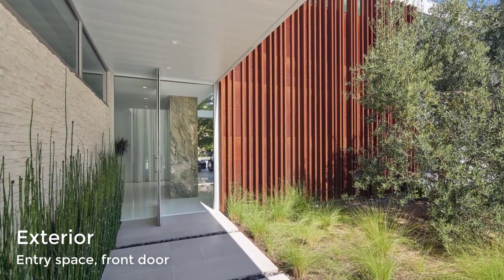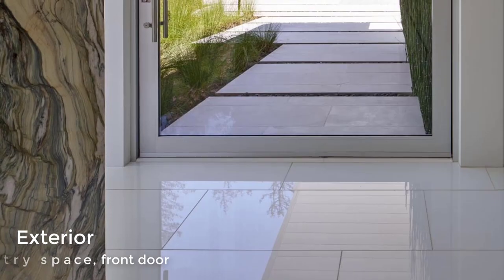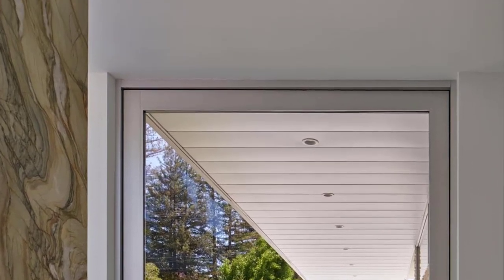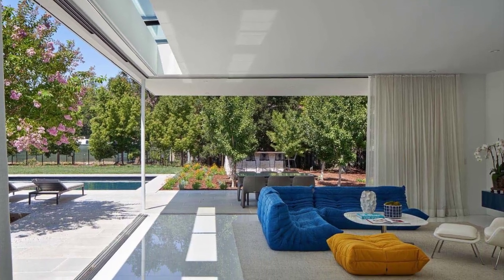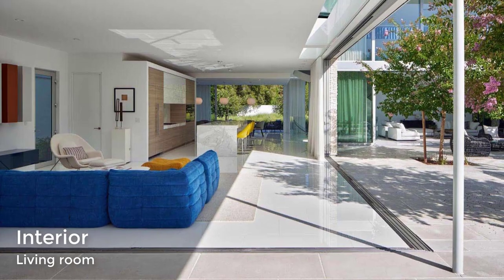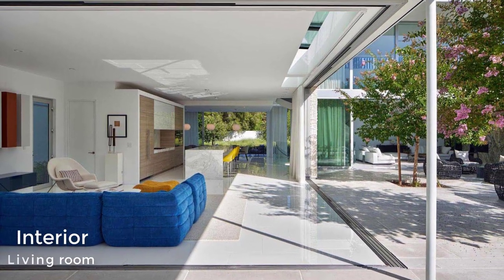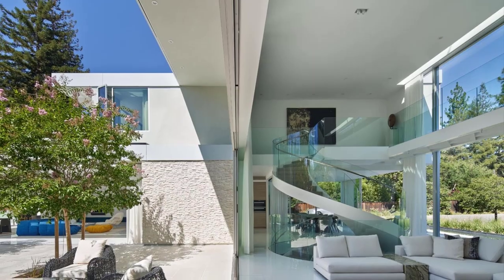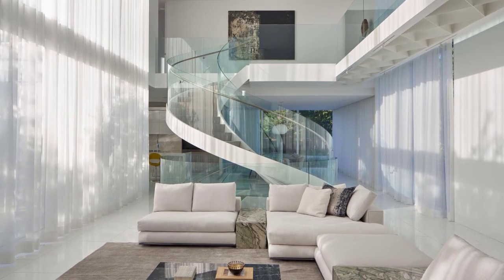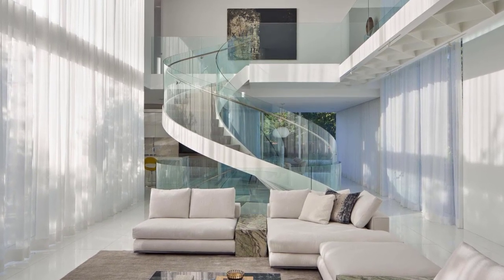A covered walkway connects to the pivoting glass front door and the entryway. The living room has pocketing sliding glass doors that dissolve the boundary between inside and outside. At night, white curtains can be closed for privacy. Polished concrete tiles by Concrete Collaborative are showcased on the floor.